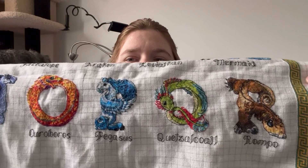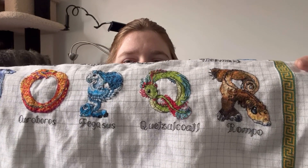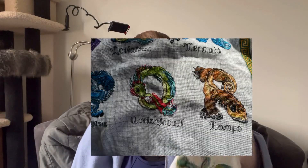P is a Pegasus, Q is the Quetzalcoatl, and R is a Rhompo. I'd never heard of a Rhompo but it's very cute — I'm not sure it's showing well on camera, but here is its head, the front paws, the back paws, and then its tail weaves around. I'm really happy with how that's coming along.